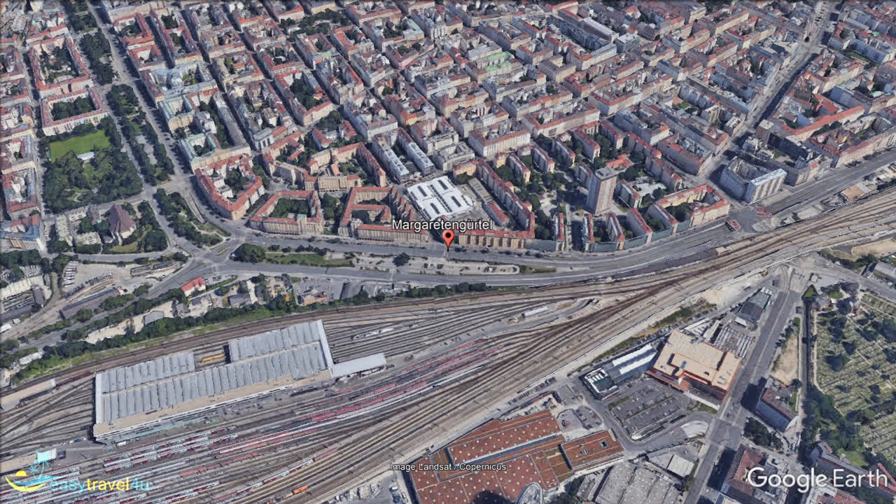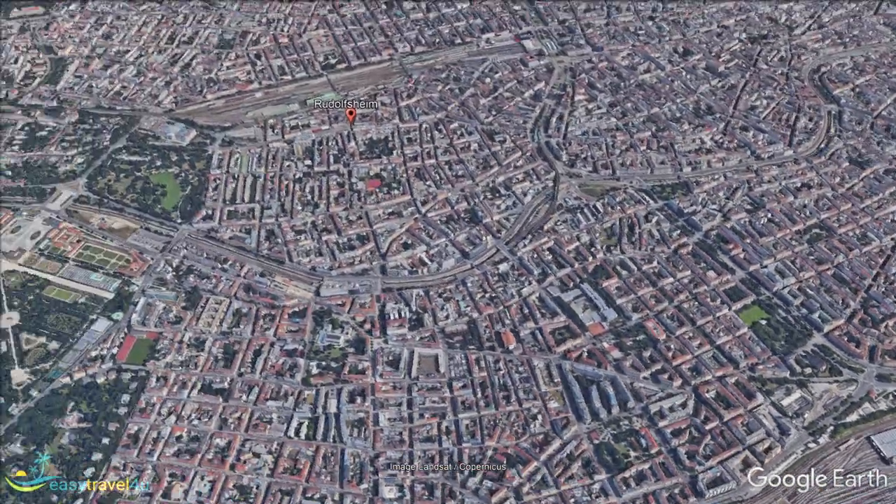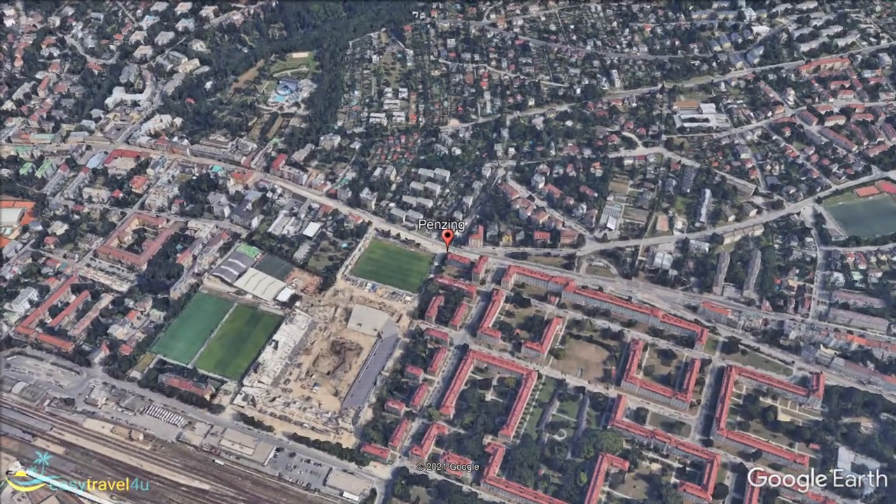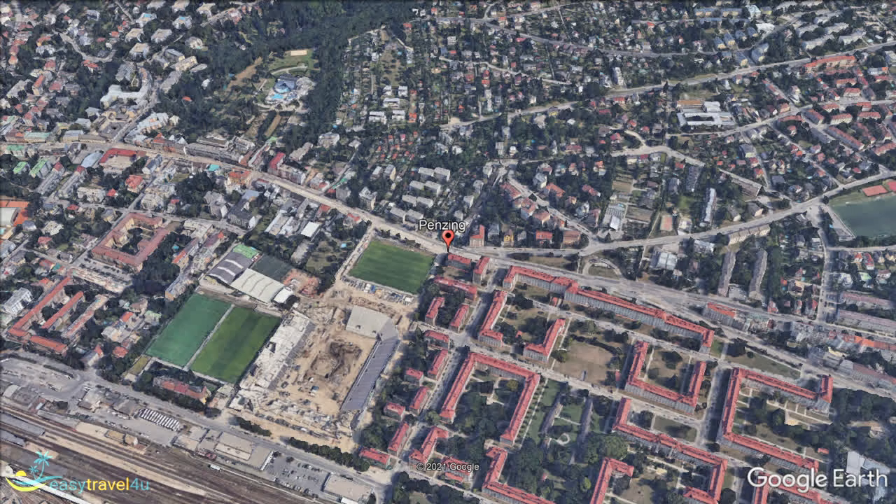Surrounded by many of the most popular parts of the city, Mariahilf gives you the chance to stay in some of the finest hotels Vienna has to offer for slightly less than it would cost in Innierstadt. Penzing is located in the far west of Vienna on the outskirts of the city, and with at least 30 minutes of traveling to the city's most famous attractions, it isn't suitable for those wanting to sightsee on a daily basis.